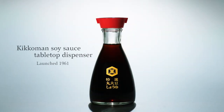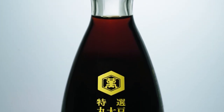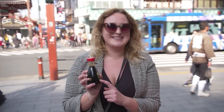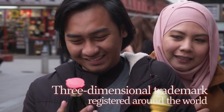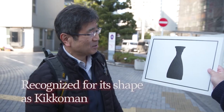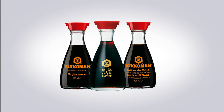The Kikkoman Soy Sauce Tabletop Dispenser, with its distinctive red cap, has been a symbol of Kikkoman's soy sauce and has been sold in more than 100 countries since 1961. Furthermore, this soy sauce tabletop dispenser is registered as a three-dimensional trademark in countries around the world. This is an indication that the bottle is well and truly recognized for its shape as being Kikkoman.